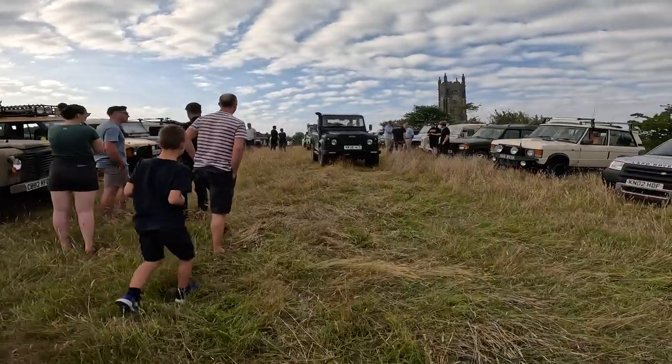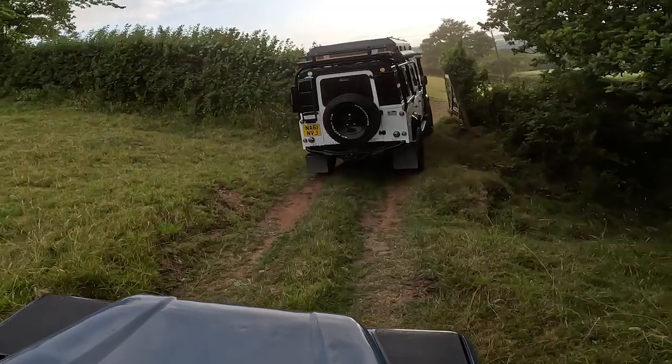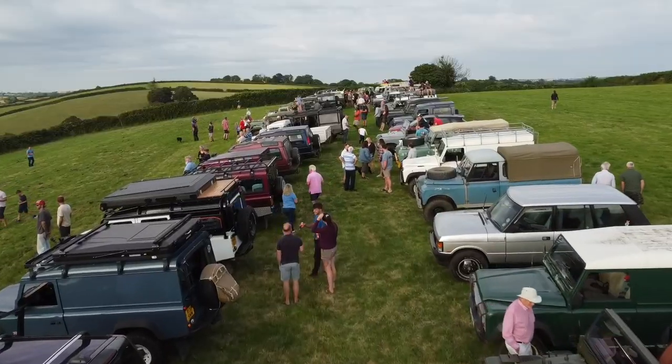So here we are then — check out all those Land Rovers. It's my first time at the Uggbra Land Rover Rally, and we're here for a good little journey with 70 other trucks. Let's get going.